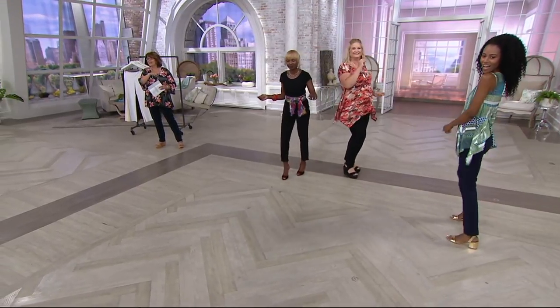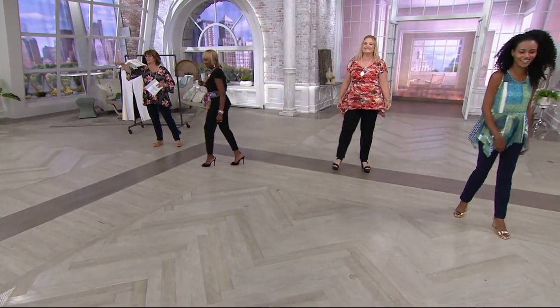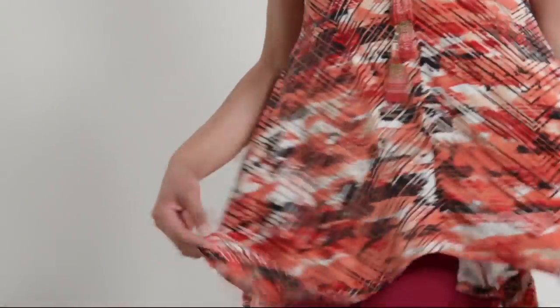Now transitioning to a three-piece set with many possibilities — they've added a great handkerchief hem top that's nice and airy and flowy for summer.